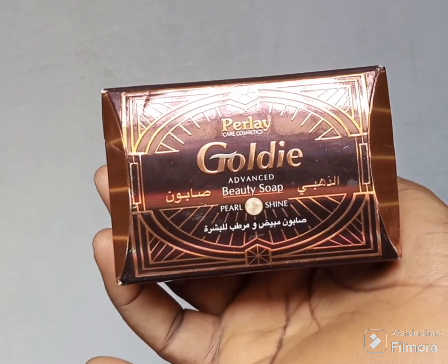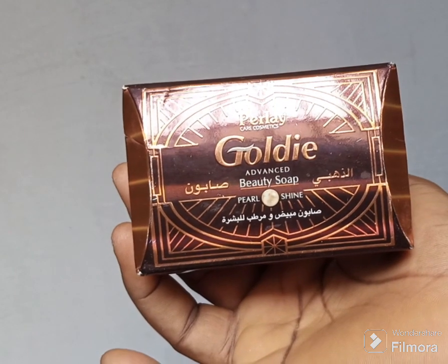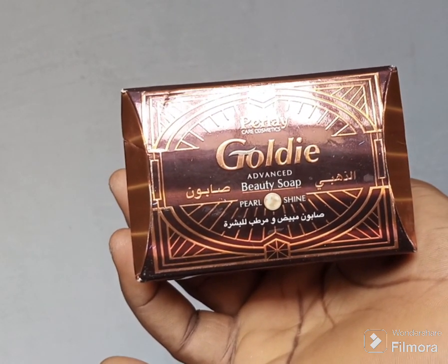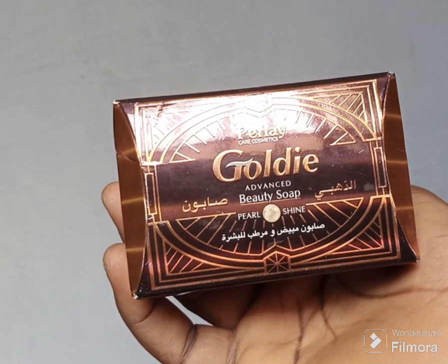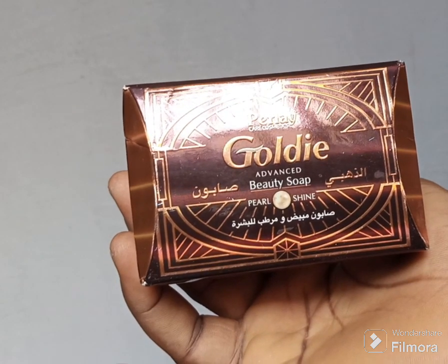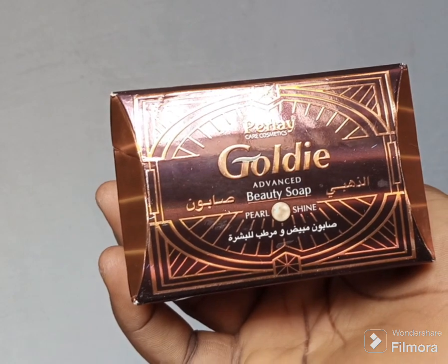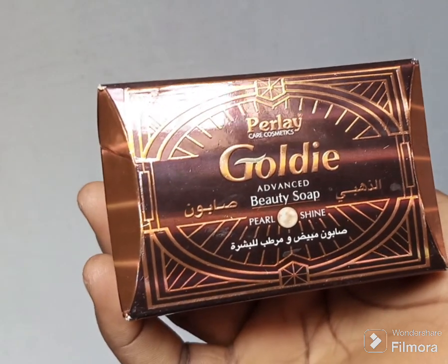Hi everyone, you are welcome to my YouTube channel. Today I want to make a review about this amazing and lovely soap — this is Pearly Goldie Advanced Beauty Soap. This soap is one of the best soaps out there that you can find. Please watch this video to the end so I can give you the full gist about this soap, and you can go ahead and try it out.